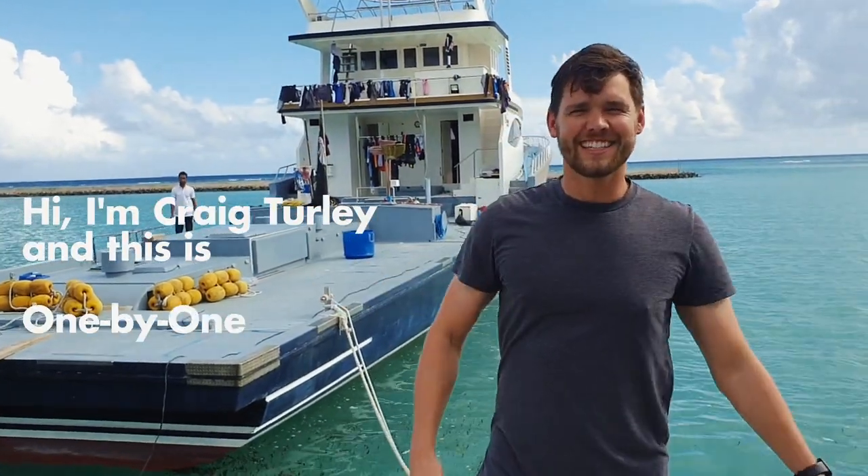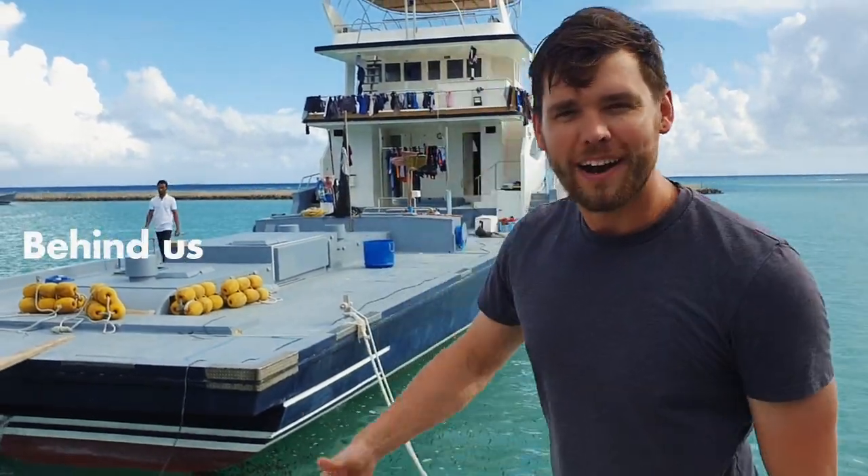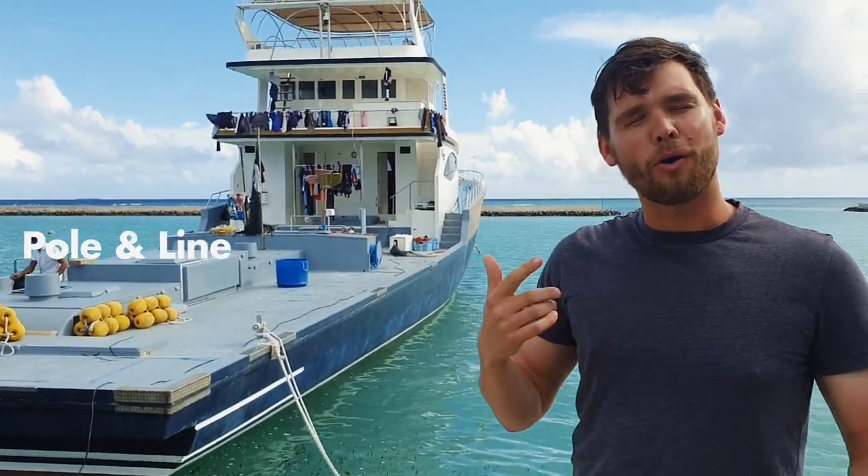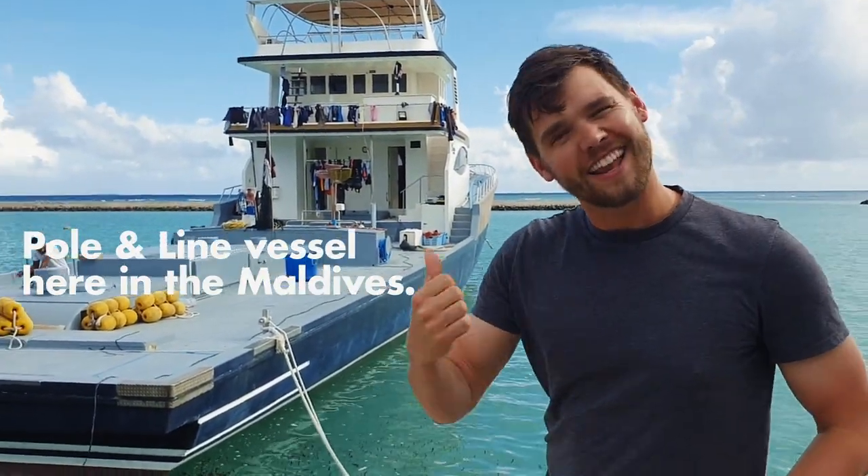Hi, I'm Craig Turley and this is 1x1 Cribs. Behind us we have the CSUN 120ft Polar Line Vessel here in the Maldives. Let's go.